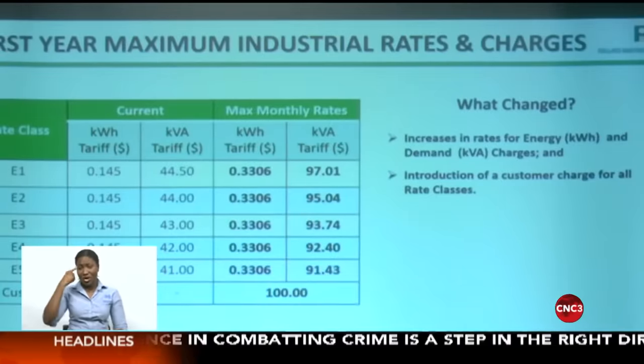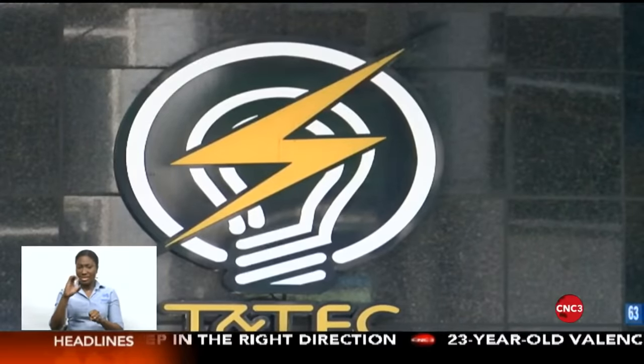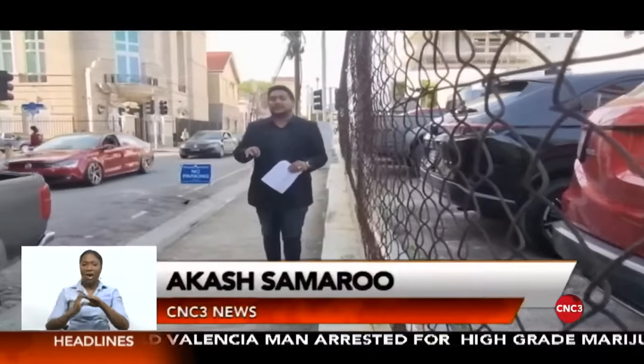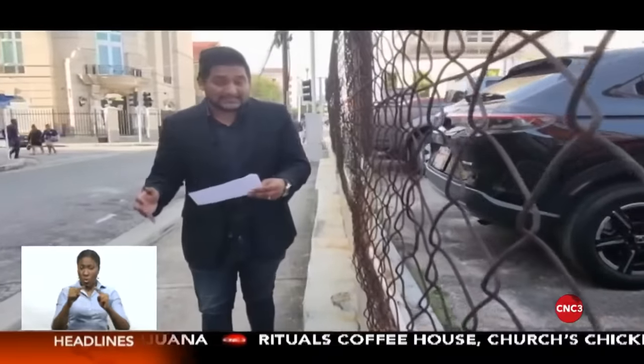In fact, the rates announced today represent the maximum that TNT can charge, meaning the utility company could actually charge less if they want, but definitely not more. It's interesting to note that these residential rate increases were what were proposed during the consultation process, meaning despite public pushback, nothing changed. However, certain categories of commercial and industrial rates were actually decreased by 9% to 17%.